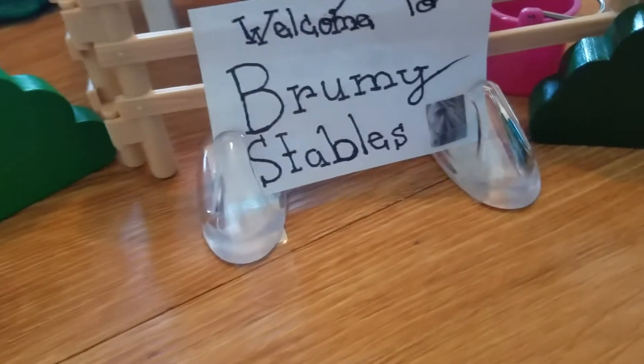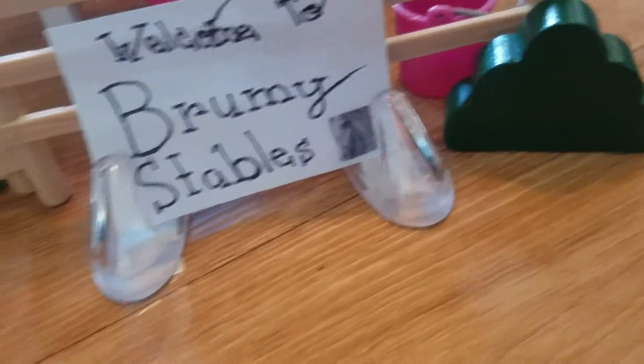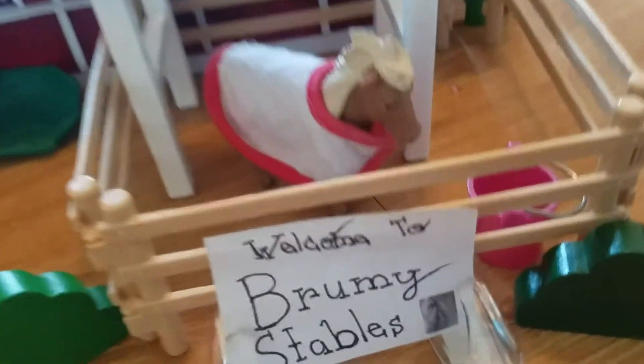Over here we have my sign. It says Welcome to Brumby Stables, and it just has a little horse picture. Over there is a dog bed, and this pasture right in front has a Shetland pony in it. Her name is Sunflower and she's just going to go eat her oats.